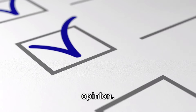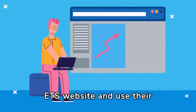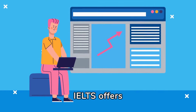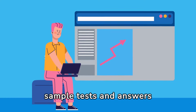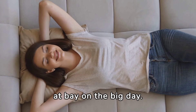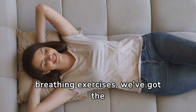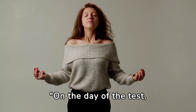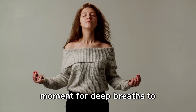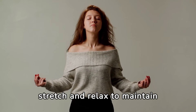For realistic TOEFL practice, explore the official ETS website and use their sample questions. IELTS offers free practice materials on their official website, including sample tests and answers for all sections. Finally, keep your nerves at bay on the big day. From getting a good night's sleep to practicing mindful breathing exercises, we've got the secrets to test day success. On the day of the test, arrive early and take a moment for deep breaths to calm your nerves. During breaks, stretch and relax to maintain focus throughout the exam.